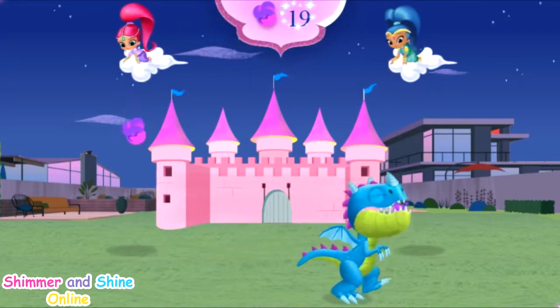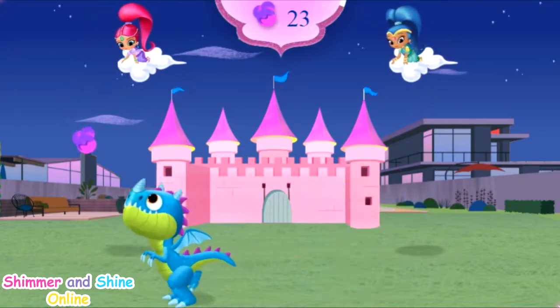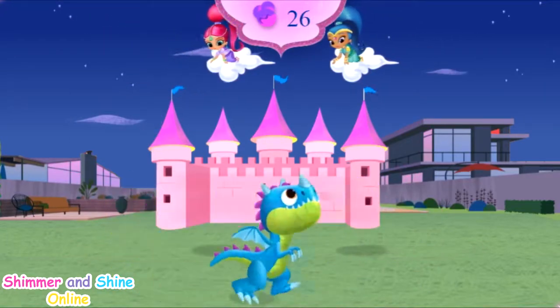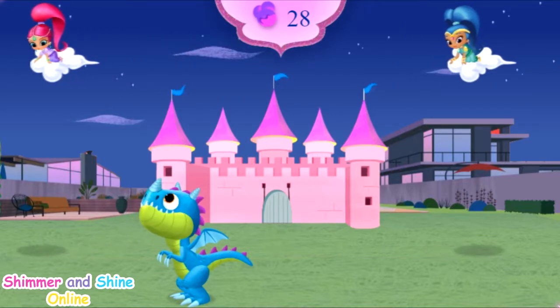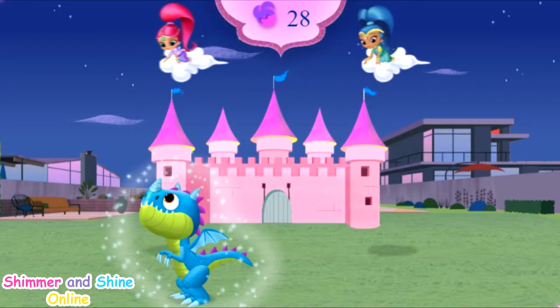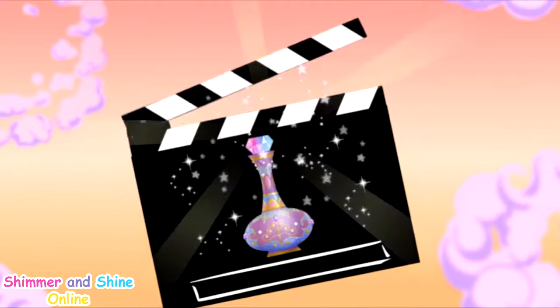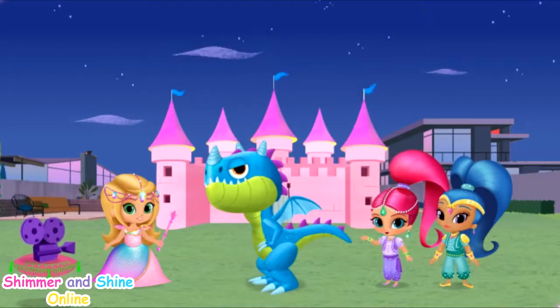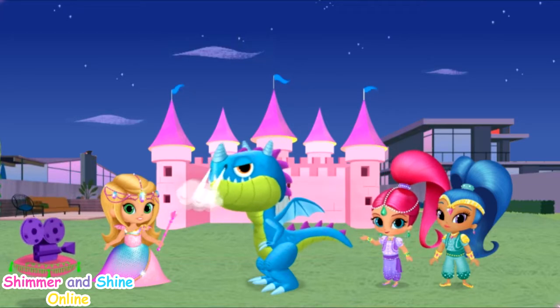He absolutely loves that dragon food. Oops, excuse you! Shimmer and Shine, once satisfied dragon divine! Now the dragon's not hungry! But we need to make friends with him to all be in our movie. Can we get his attention so he'll star in our Dragon Princess movie?